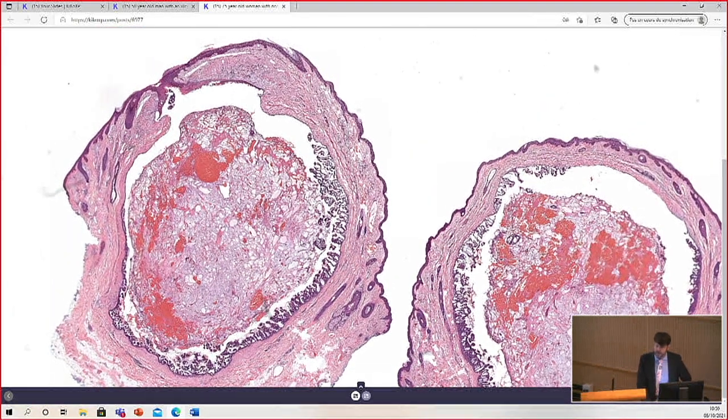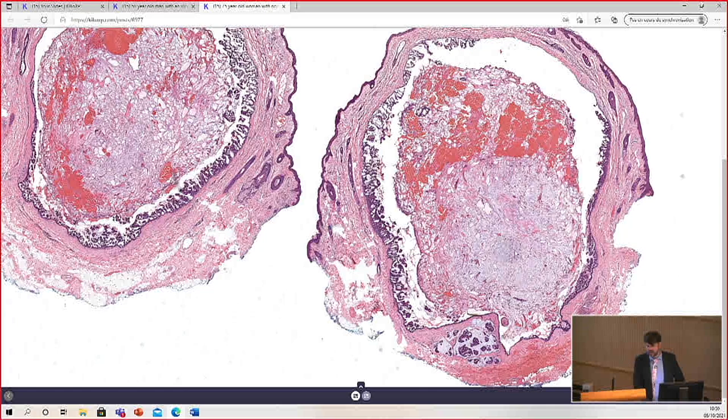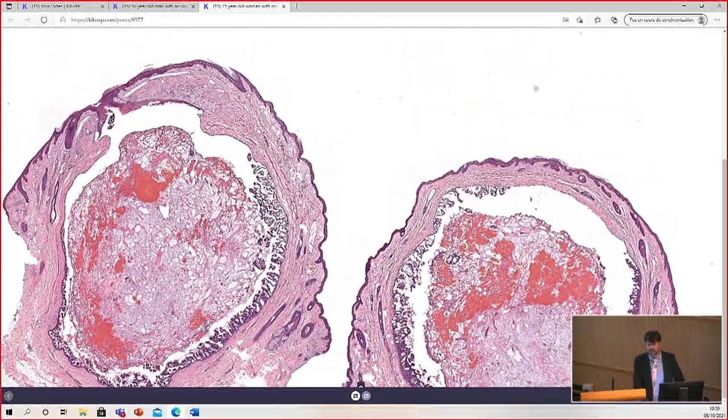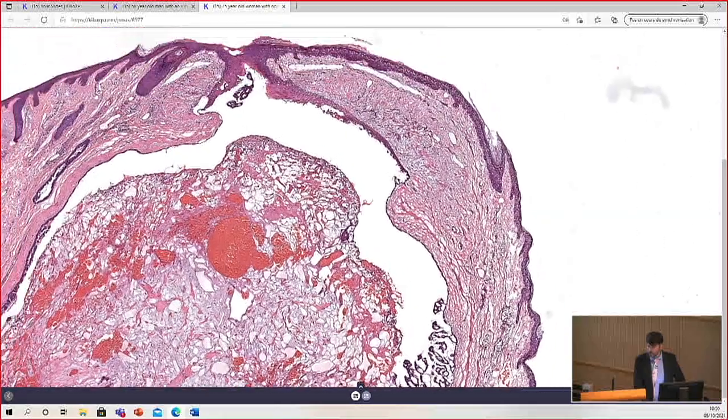Here you can see a cystic lesion, and it connects focally to the surface of the skin. There's a lot of debris and secretion material trapped in the lumen with blood. And then there's a little focus down here of cells that are outside the cyst in the dermis. So let's look first at the cyst.